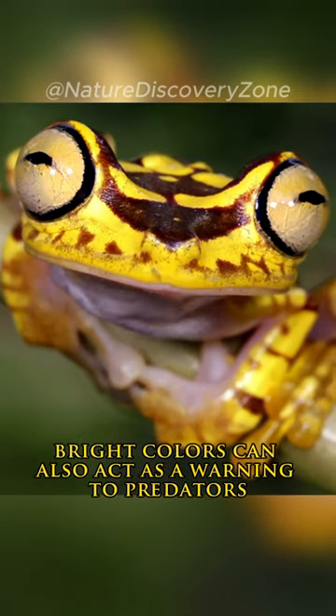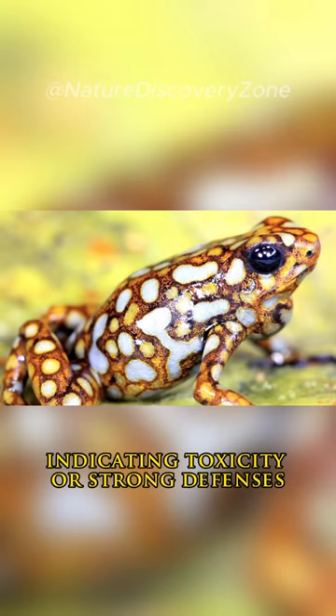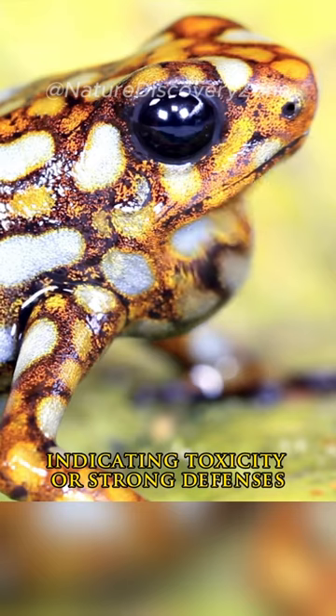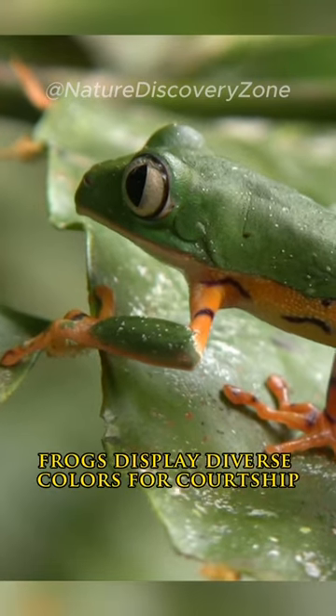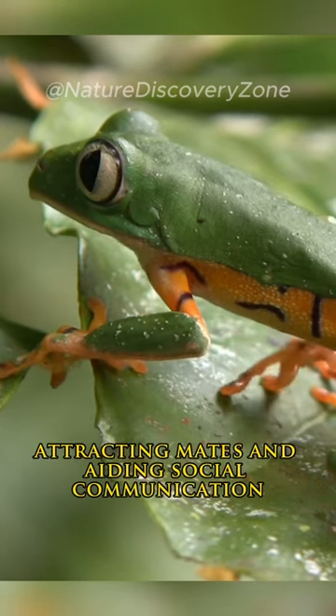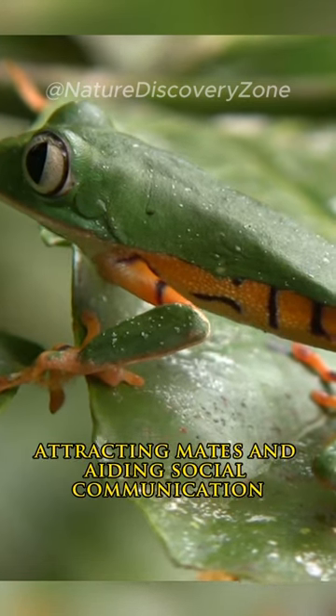Bright colors can also act as a warning to predators, indicating toxicity or strong defenses. Additionally, frogs display diverse colors for courtship and identification, attracting mates and aiding social communication.